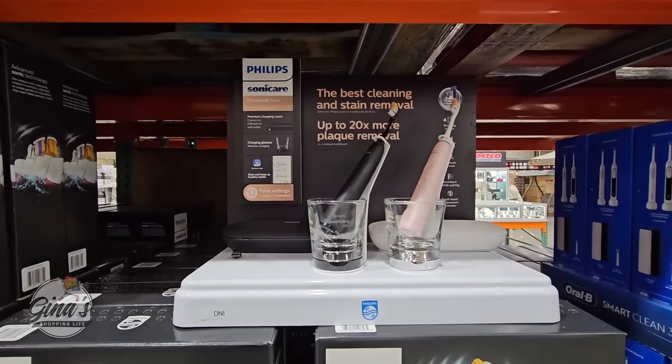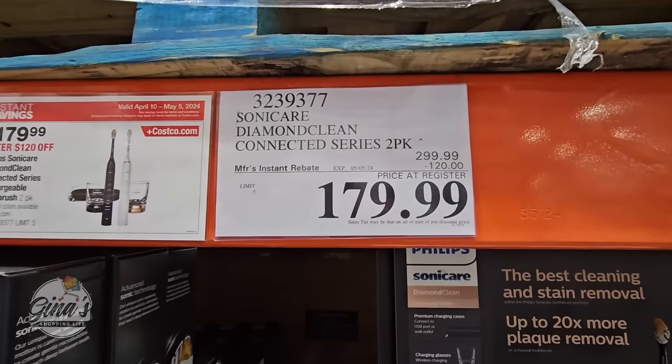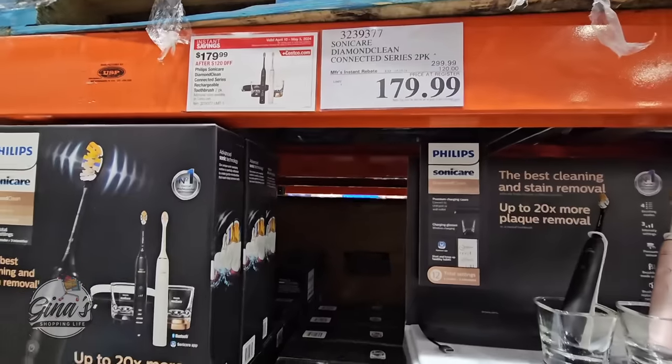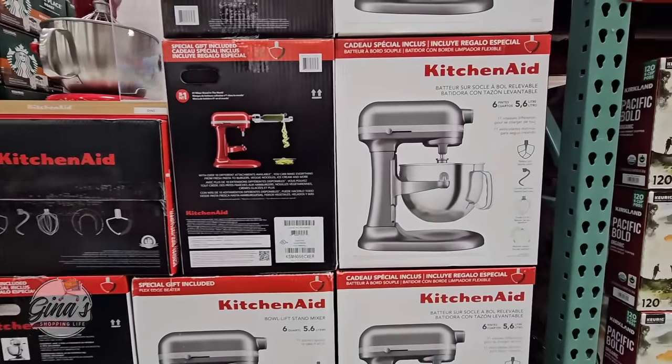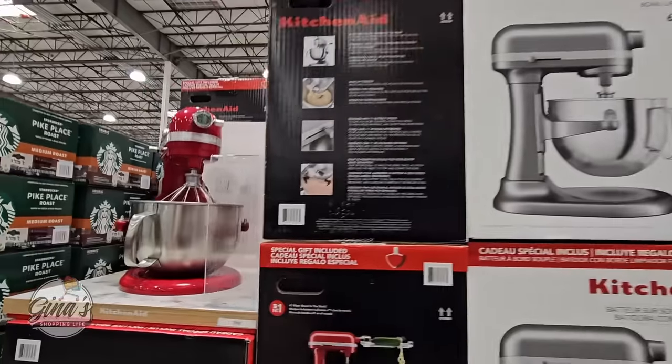Here is another Philips Sonicare toothbrush — I own the other one but not this one. The glasses are actually chargers, so it does have a higher price: $180 after a $120 savings.